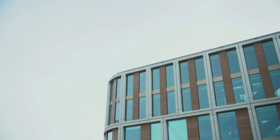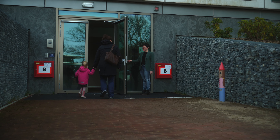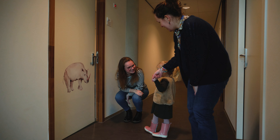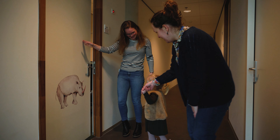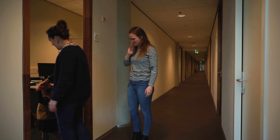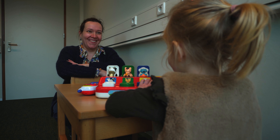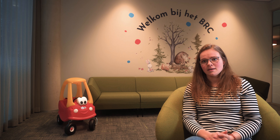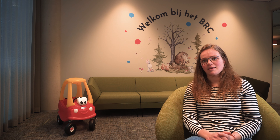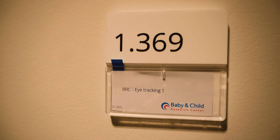During the first visit, we do a lot of behavioral and developmental testing. We do some testing to see what their social skills are like and we determine their developmental age, and after that we have an observation of the parent and child interactions. The first test day is then closed by an eye tracking experiment where the children look at some videos and pictures while we follow their eye movements.